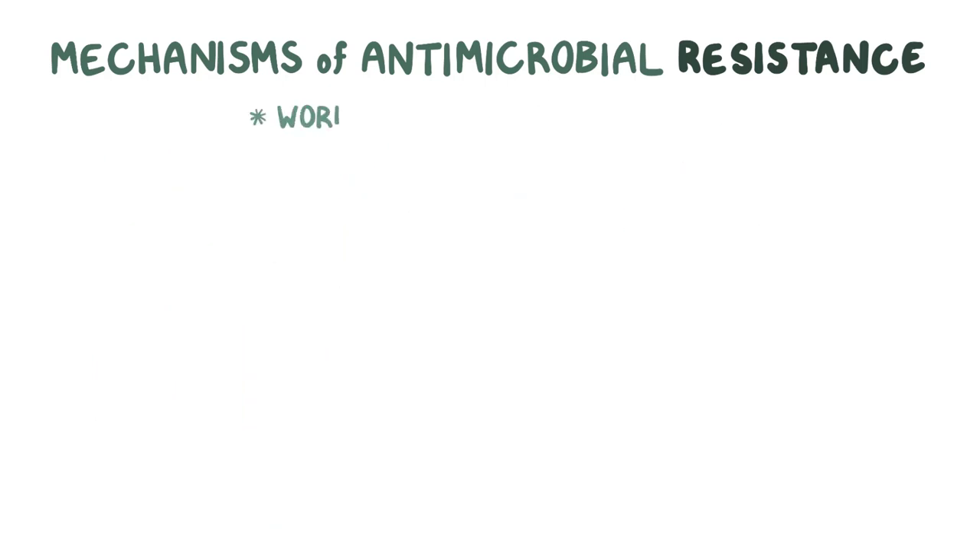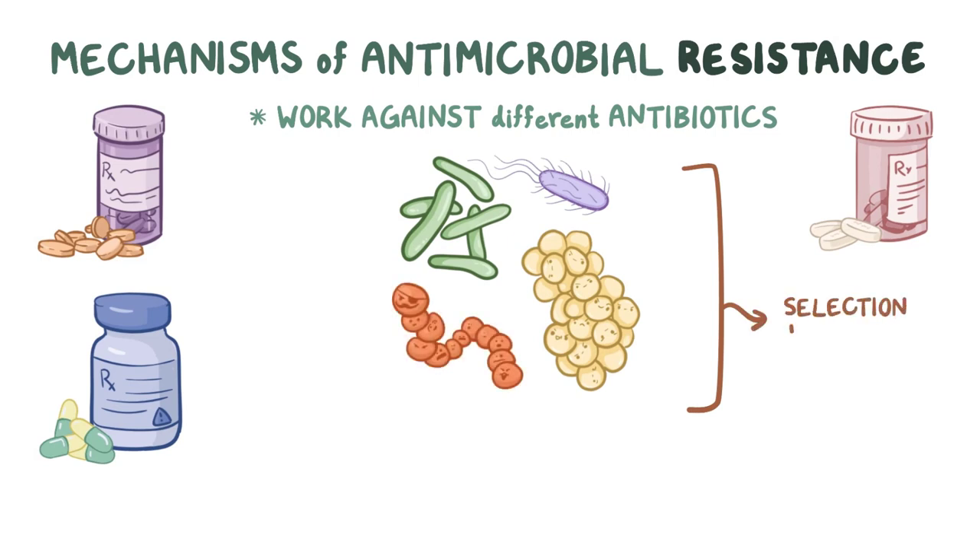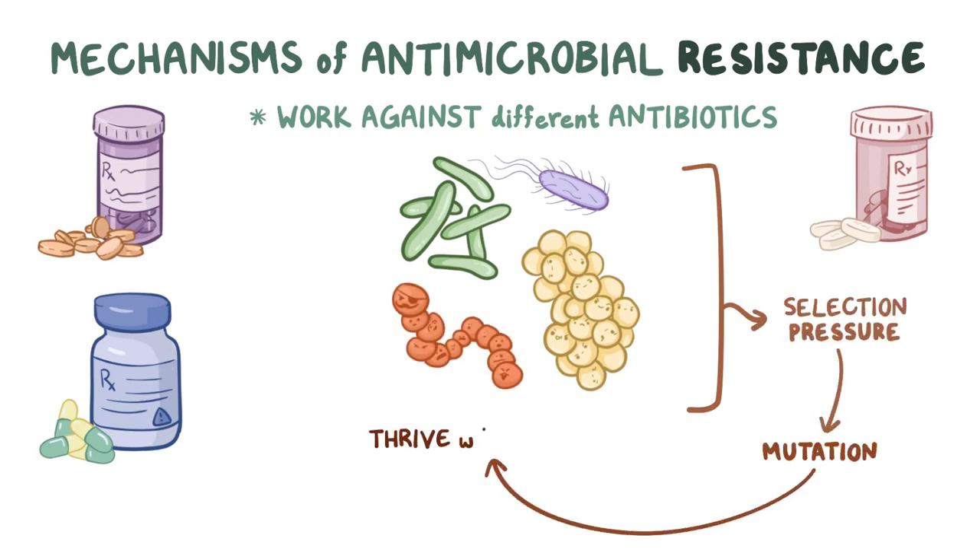These mechanisms work in different organisms against different antibiotics. It's an ongoing challenge. For every new antibiotic that's identified, pathogens rely on selection pressure to find a mutation that somehow allows them to thrive in the presence of that antibiotic.